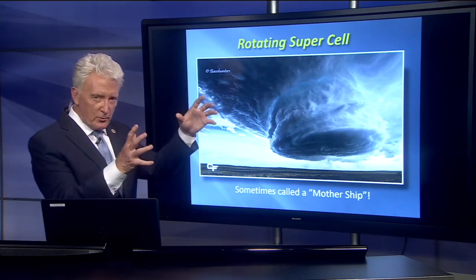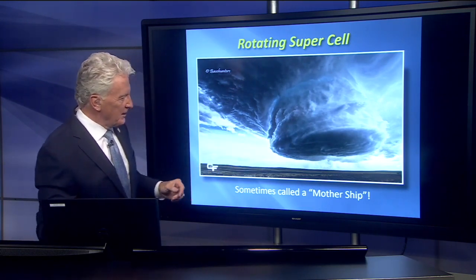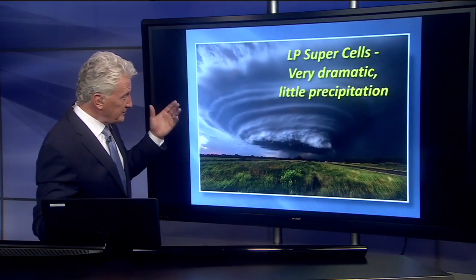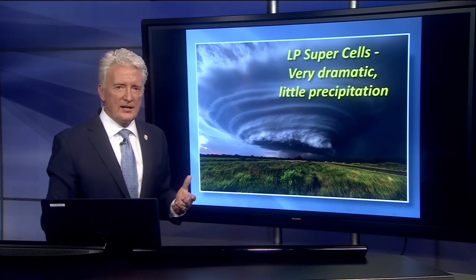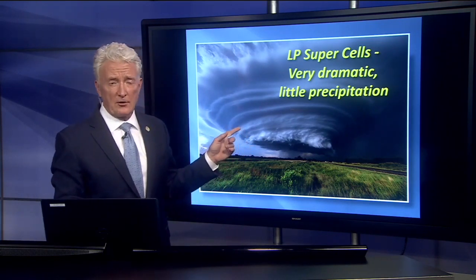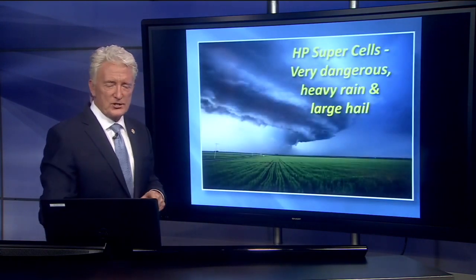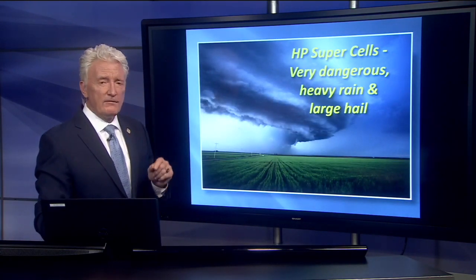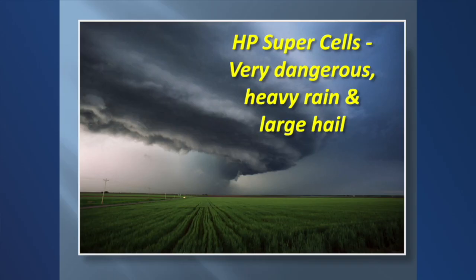Rotating supercells — that's that mother ship we showed you, the stack of dinner plates, the barber pole — that's what they look like. Sometimes we call them a mother ship; it looks like something from the movie Independence Day. They come in different flavors. An LP supercell is a low precipitation supercell — produces some large hail, not necessarily out of heavy rain. Very picturesque. We get a lot of these in Colorado because our surface humidity is relatively low; they're not as common in more humid parts of the country. An HP supercell is a high precipitation supercell — very dangerous because in that area you have large hail, heavy rain, and maybe a tornado. You don't like to chase these because you can't always see. This would be like being in the bear's cage, as they talked about in the movie Twister. Very dangerous storms.